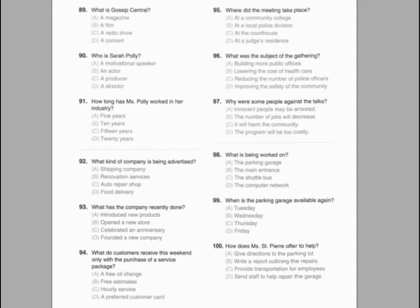Number 89. What is the purpose of this announcement? Number 90. What is Ms. Williams' position? Number 91. What can customers receive at no cost as they leave?